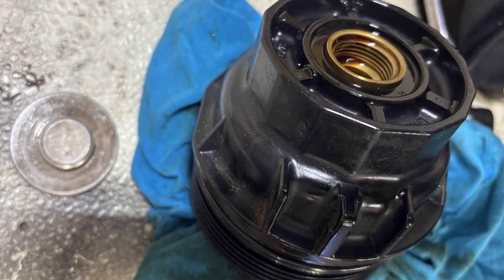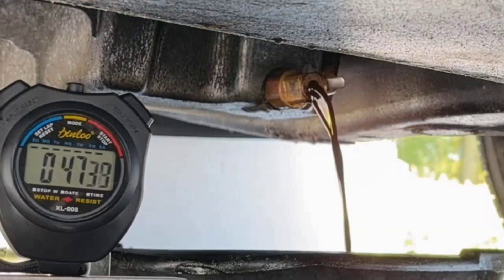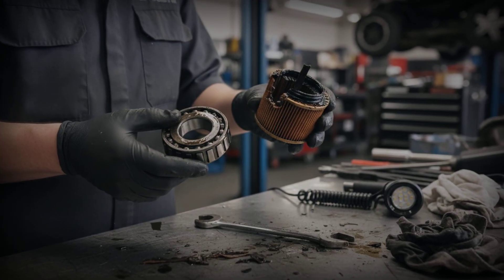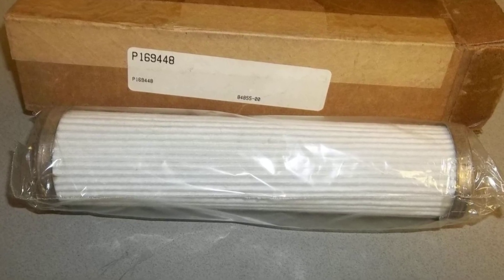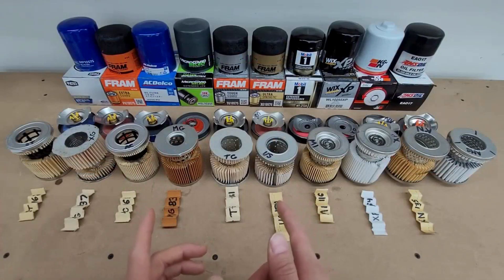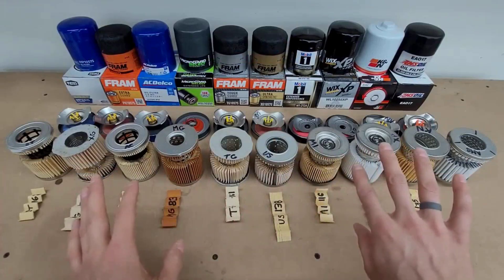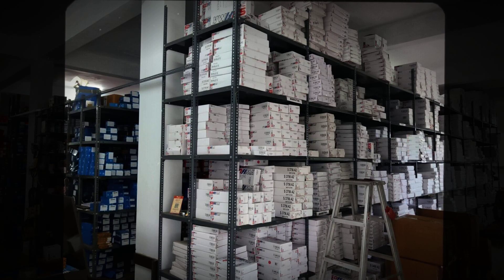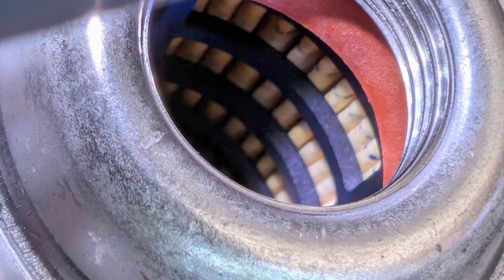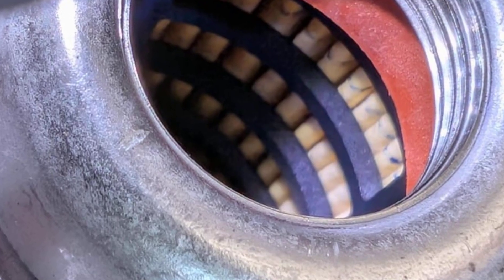Supertech filters, sold at Walmart, highlight the risks of commodity sourcing — construction varies by supplier and batch. Some units hold up, but others have weak anti-drainback valves, causing oil to drain out overnight and leading to dry starts. Quality is unpredictable, making these a gamble. Generic white-box filters sold under countless private labels are built by the lowest bidder, with inconsistent internals, missing or poorly seated valves, and random media types. With no brand reputation at stake, these are among the riskiest choices.